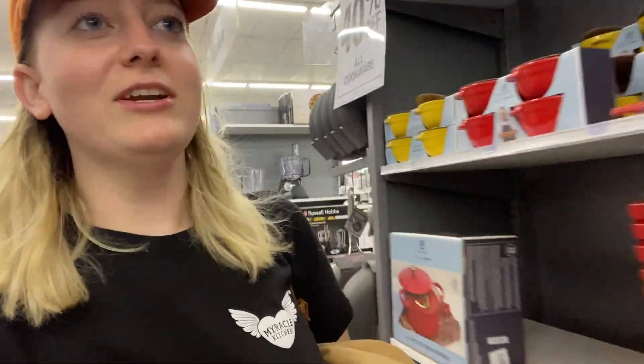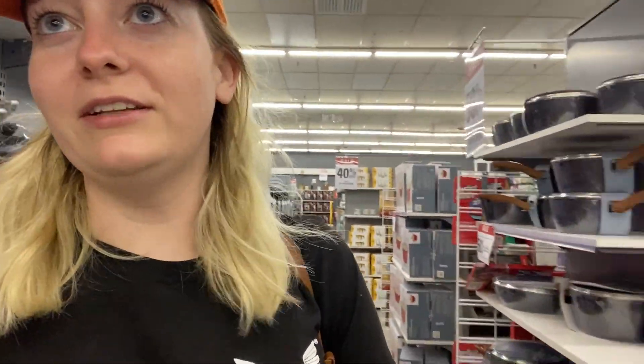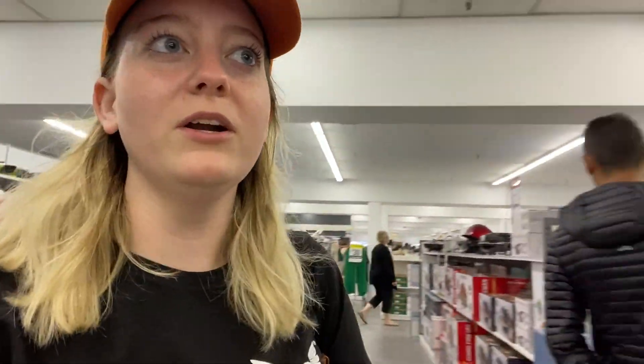Hey, what's up you guys, welcome back to the channel. Exploring what is this place called — Harris Scarfe. Better start off the vlog interesting. I'm exploring a new spot that apparently is a little bit better than Target, question mark.